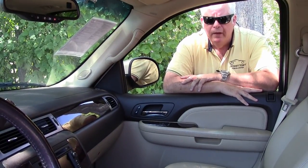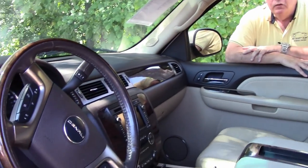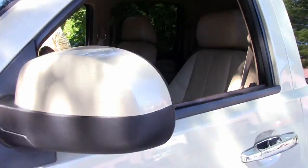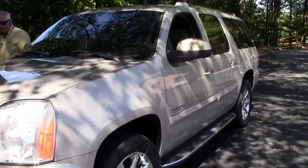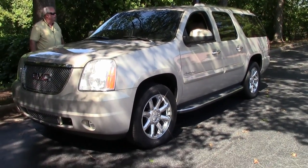Hello folks. Welcome to Buy a Vet in Atlanta, Georgia. My name is Rick Engel. Today I'm going to show you this 2007 GMC Denali — gold with about 169,000 miles on it. It is an exquisite looking SUV.